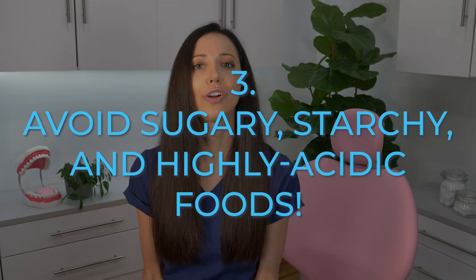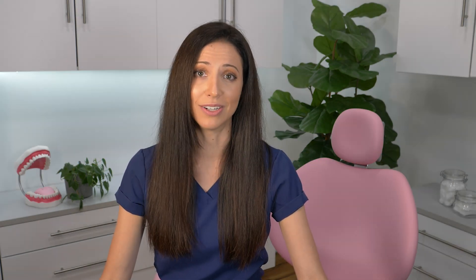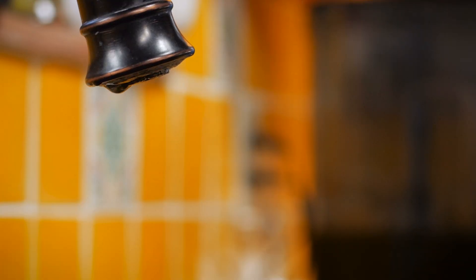Tip number three: avoid sugary, starchy, and highly acidic foods. Snacking on crackers, chips, breads, or sipping on soda, sweet tea, or flavored coffee can drastically increase acid levels in your mouth. Tip number four: drink more water. Water is a natural lubricant and cleanser — when you sip on water frequently throughout the day, you're rinsing away acids and bacteria. Try to avoid bottled water as some have acidic pH levels. Instead, keep a reusable bottle and drink tap water, since most municipal water systems have regulated fluoride levels.